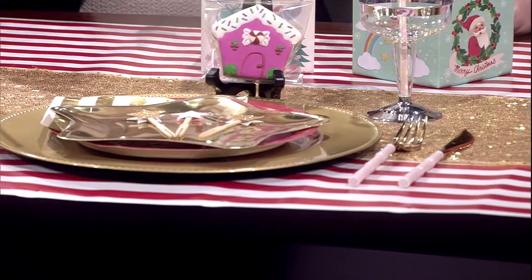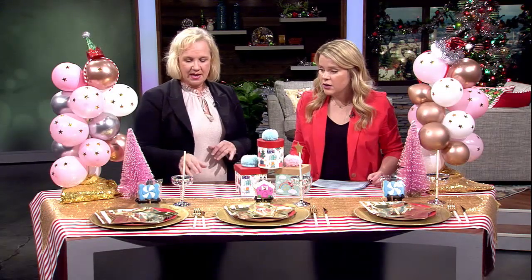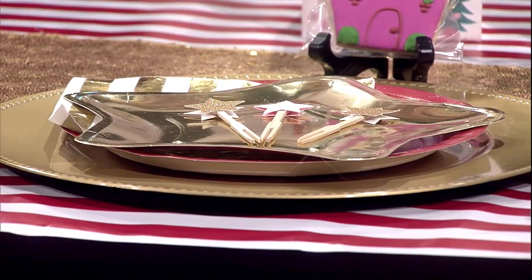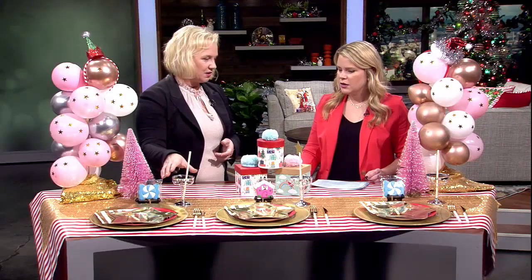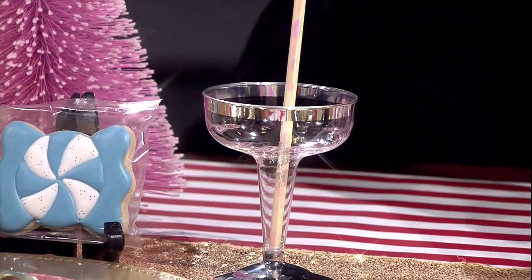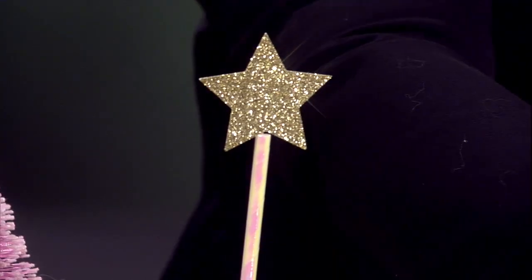Don't go too crazy with too many colors. With your plates, just stacking them makes it more interesting - a little depth. These disposable champagne glasses are so cute, they're kind of iridescent. You can put pop or champagne in them - whatever you want. And then to embellish, just a little pick you can put in the top of your straw. It's all about these little details.